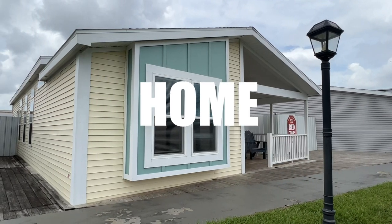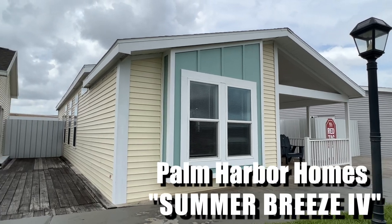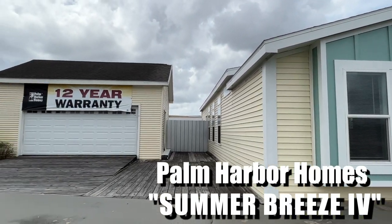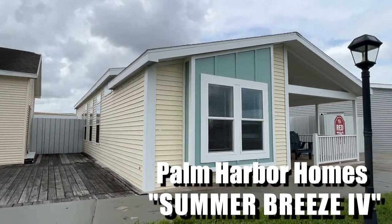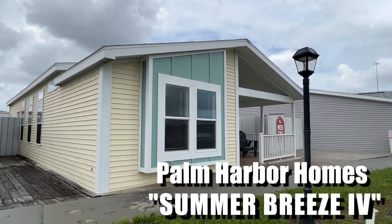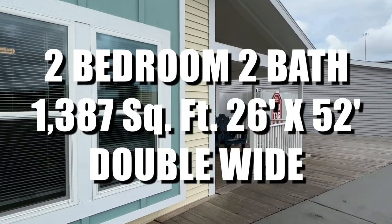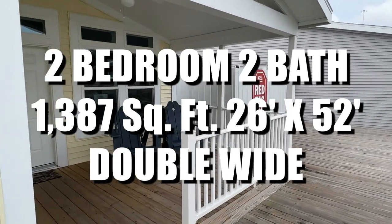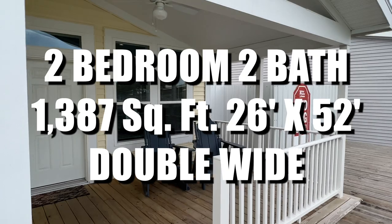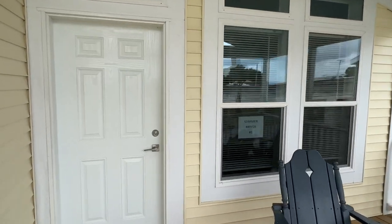Hey everybody, Joe here and we are at Palm Harbor Homes in Plant City, Florida looking at some of their models. This is the Summer Breeze Four. The home comes with a 12-year warranty; the garage is not included but the porch is, and it's got a really nice little porch on it. This is a two bedroom, two bath, 1,387 square foot, 26 by 52 double wide. We're going to go ahead and take a look inside.